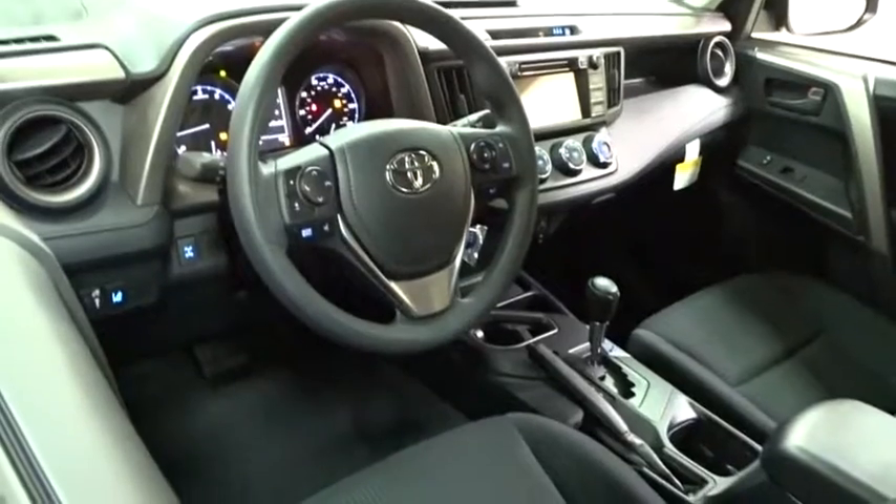Here are some of this vehicle's great options: stability control, traction control, keyless entry, backup camera, all-wheel drive, anti-lock braking system, steering wheel audio controls, and lane departure warning.